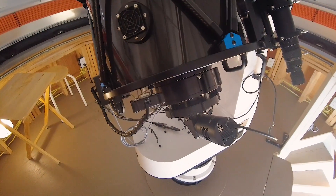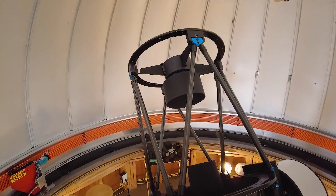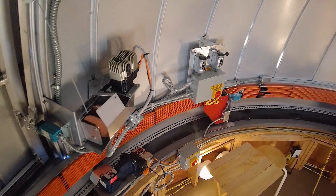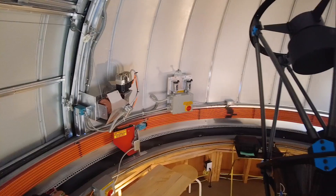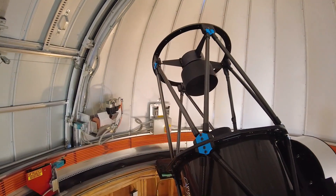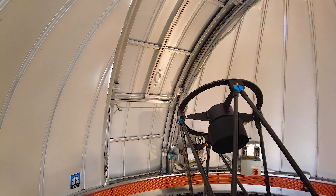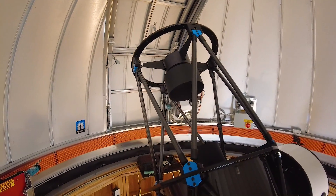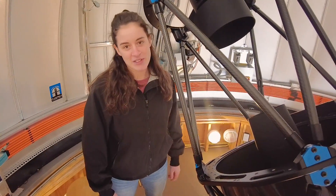The observatory dome is connected so that it follows wherever the telescope goes a few moments later. This concludes our tour for today. Thanks again everyone for being here — I was really happy to show you around.